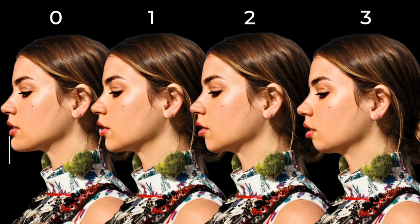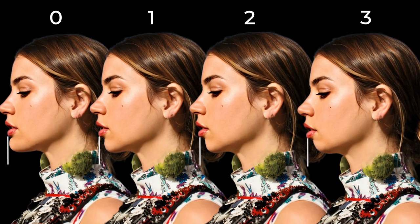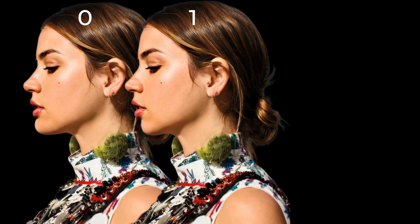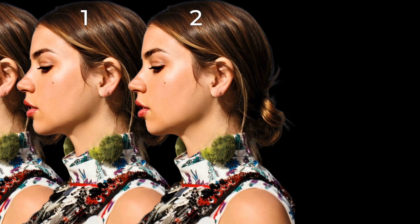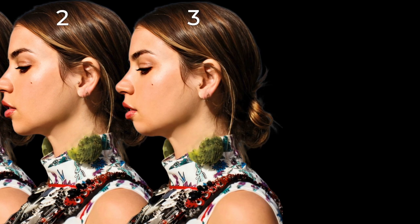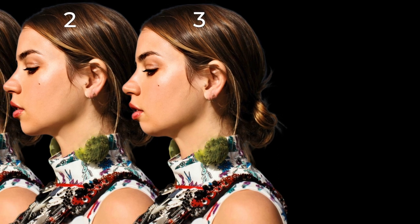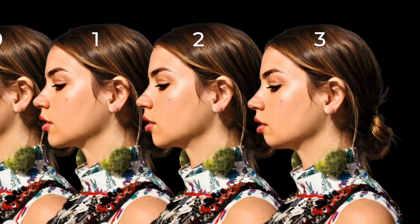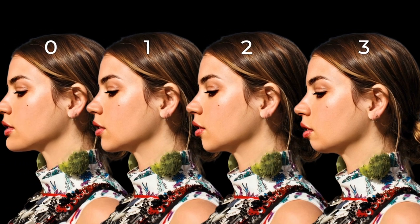The closer your chin is to touching the object, the more balance you have on profile and side views. The further away your chin from the object, the less balance it has. If your chin sits at the distance of around one, you may only need one or two syringes of filler. If you're at two, you'll likely need at least three syringes. If you're at a three, you'll likely need three or more syringes — and you may, depending on how far your chin sits back, be a good candidate for a surgical procedure like a chin implant.